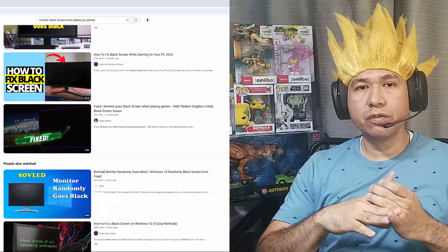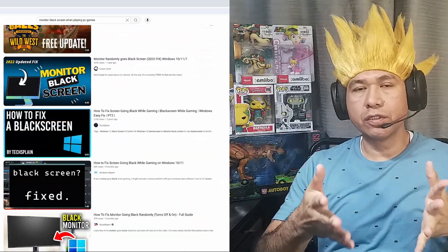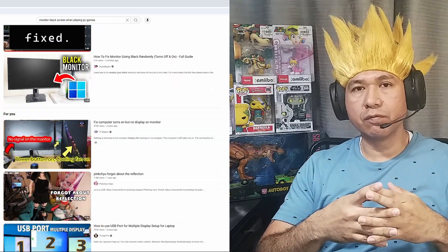Another post suggested uninstalling and reinstalling Windows, and I just did not want to go through all that trouble, so I skipped that step. I did find several YouTube videos going through all these different options, but none of them worked.